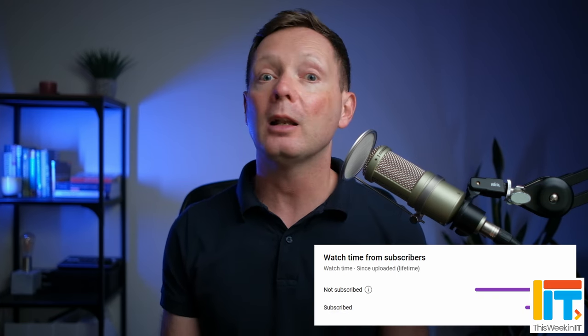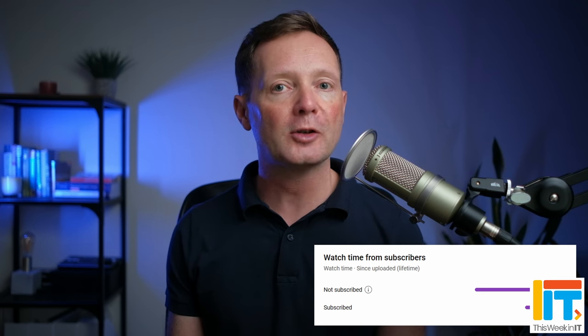Welcome to This Week in IT, the show where I cover the most important news about Microsoft 365, Azure and Windows. But before we get started today, I've got a quick favour to ask you. About 80% of the people who watched our last video weren't subscribed to the channel.